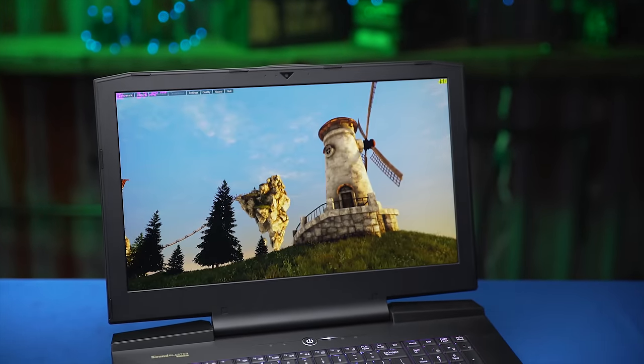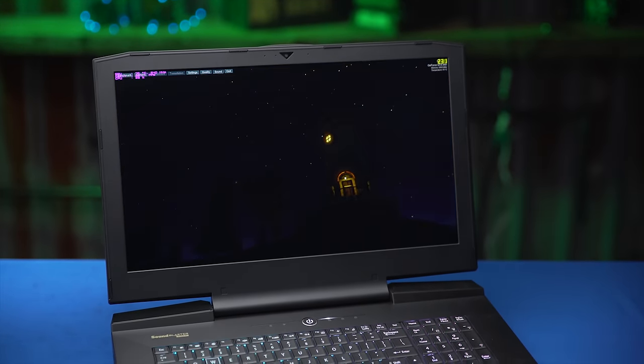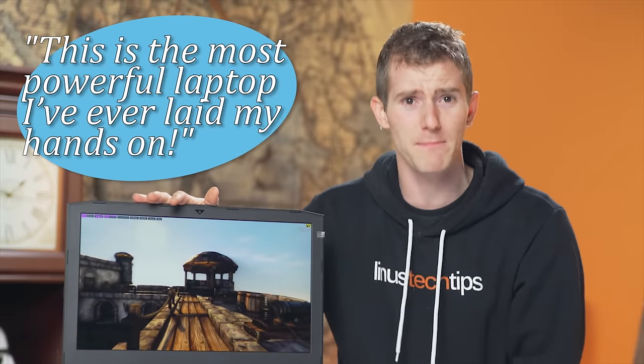The screen? It's nice. This is a 17-inch 60Hz IPS panel with Nvidia G-Sync technology for a tear-free gaming experience. And with a couple minutes of tinkering, I had it running at 100Hz on this sample unit that Sager sent to me — though your mileage may vary. But if I'm going to say something outlandish like this is the most powerful laptop I've ever laid my hands on, I'd better be backing it up, so let's crack her open and find out what treasures be inside.